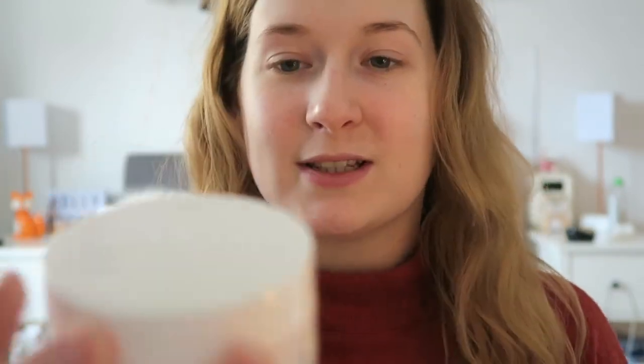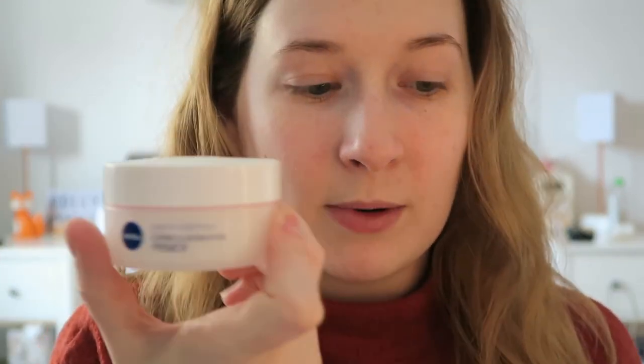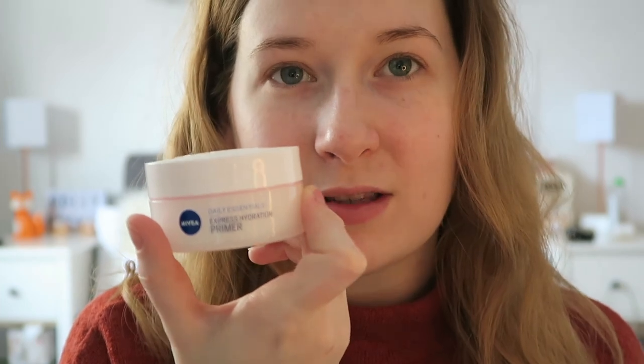I did my hair a bit different today — you probably can't even tell, but I did like ringlets underneath and then my normal beachy wave things on top. First of all I start with a primer. I normally am really bad at primers and don't really use them, but I decided I need to start using one. My skin was getting really ridiculously dry, so I got the Nivea Daily Essentials Express Hydration Primer and I'm going to use it again.